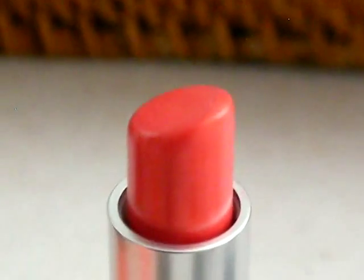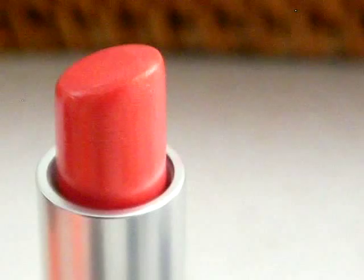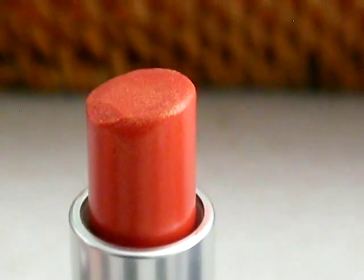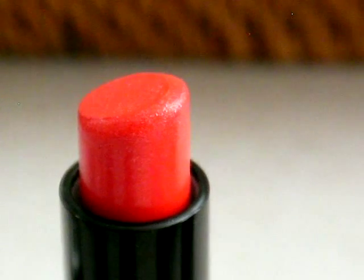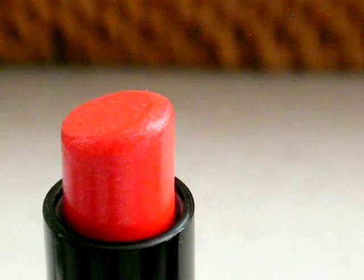And then this one is Fresh Salmon. This one is Meltdown. This one is Flash and Dash, and that was from the Foffy collection.